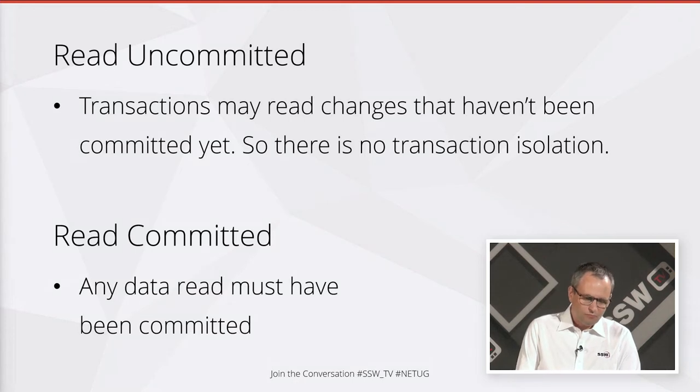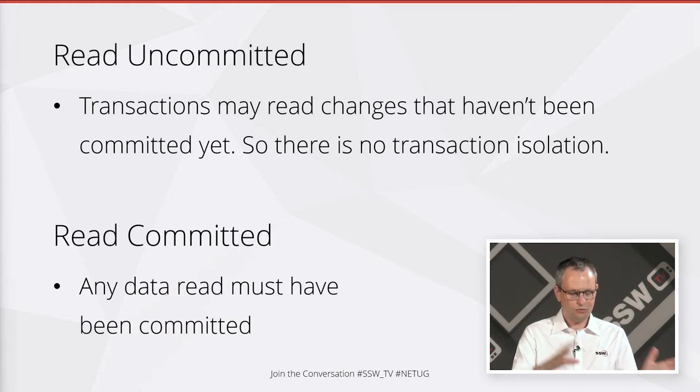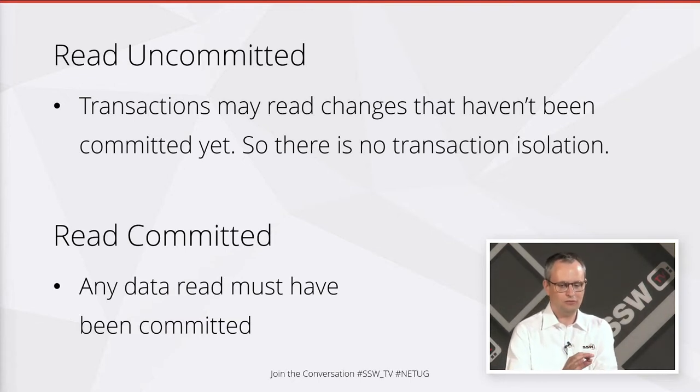That one's not used very often because normally people want to read back data that will end up in the database. Then you get to read committed, which means any data that you read has been committed. That's a little bit more restrictive — you've got to lock records for reading if you've made a write, so that people wait and find out whether you've written it or not.